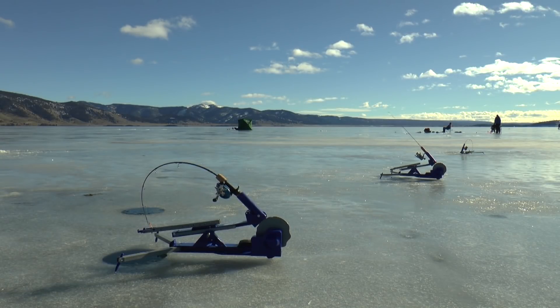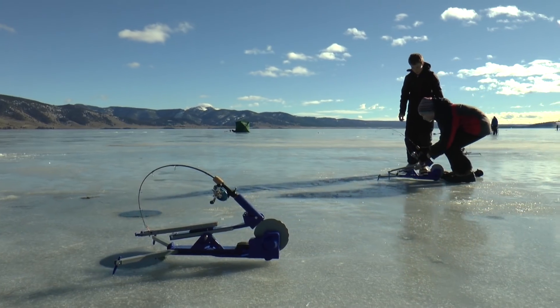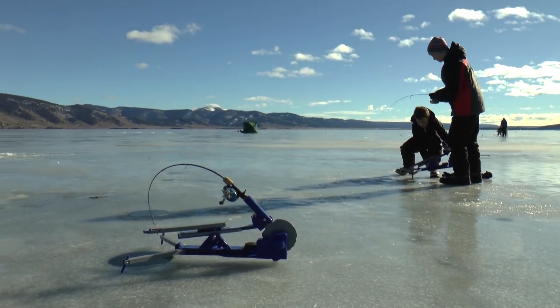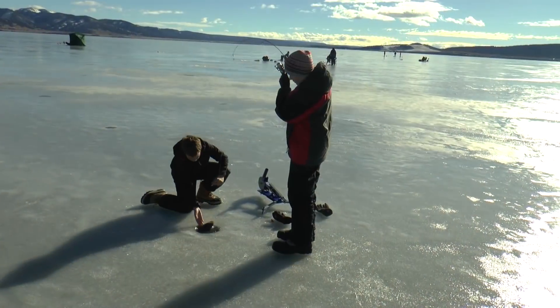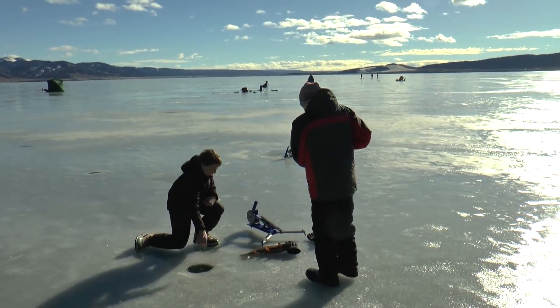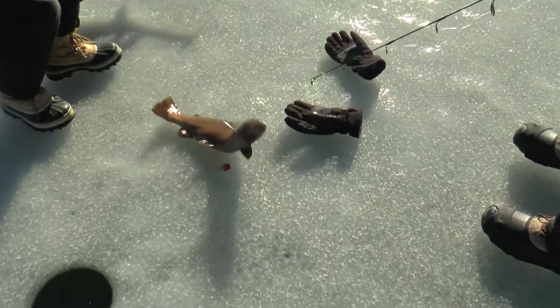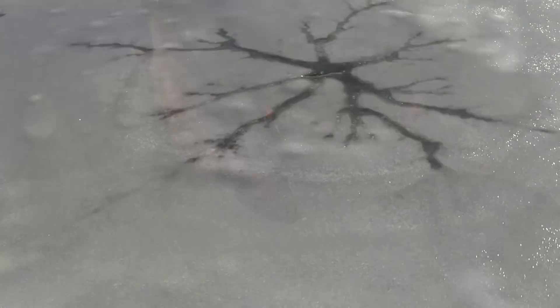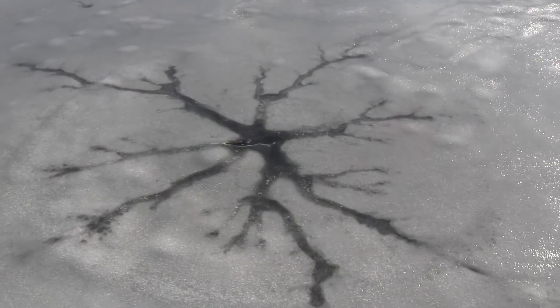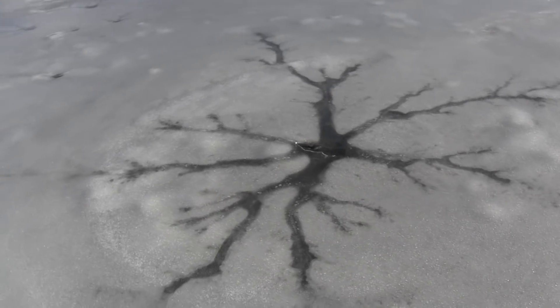There you go — is it a good one? That's a big one. That's a big colored-up fish. That's a three and a half pounder, maybe four. You know, you come across a spot like that and you really just don't want to walk there.